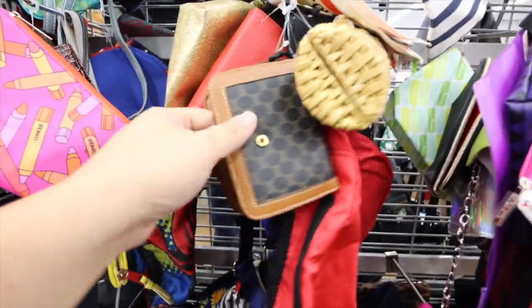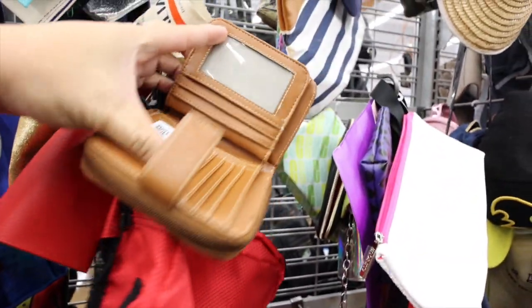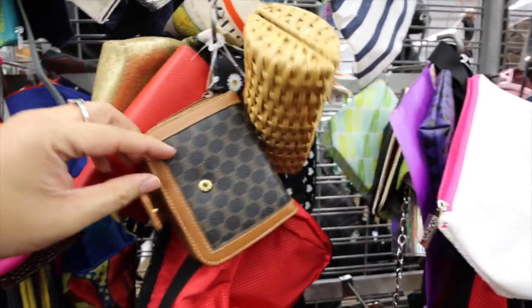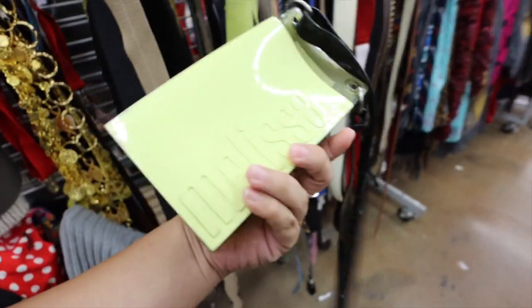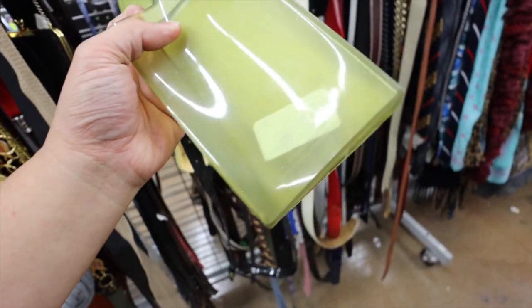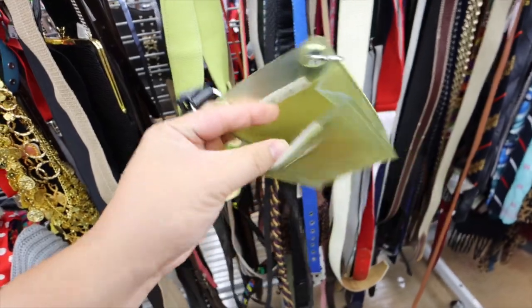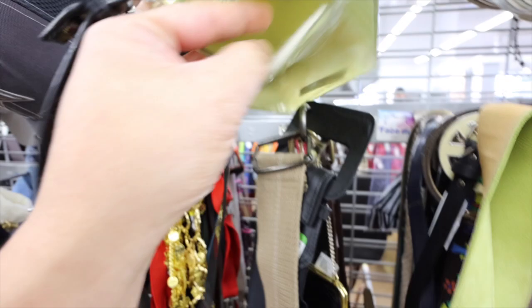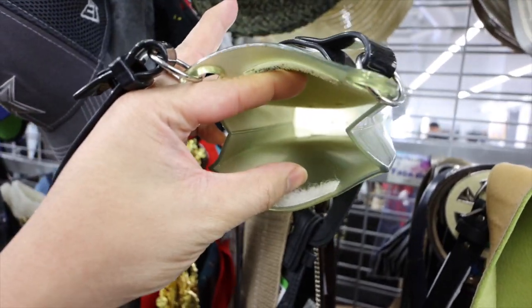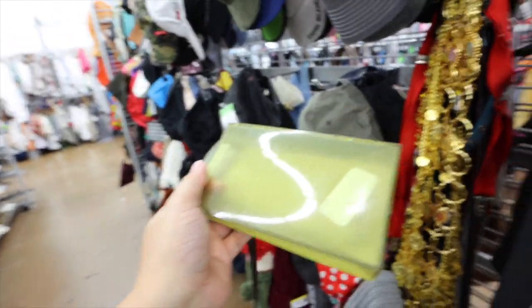Wait — this isn't Celine, is it? No, it just looks like it. Oh my gosh, it looks like a Celine wallet for a second. Okay, I found this Melissa bag. It's like plastic, but it's kind of yellowing. I think it's $6.99. What do you guys think — yay or nay?